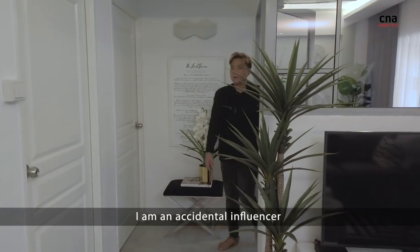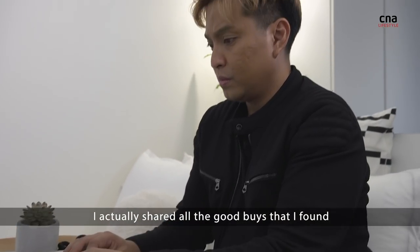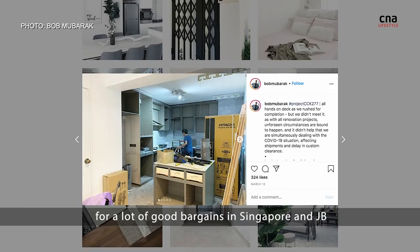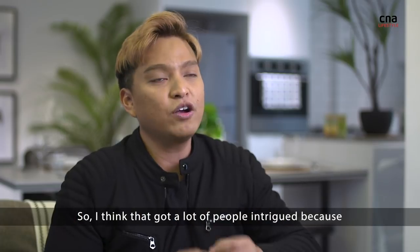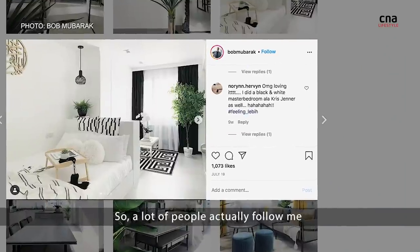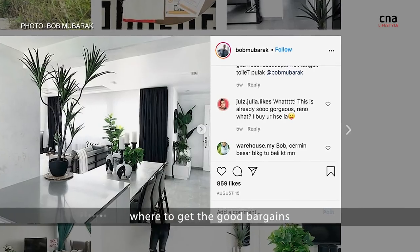I am an accidental influencer. When I started my renovation, I actually shared all the buys that I found, and then I started to gain traction on Instagram. I actually went out to hunt for a lot of buys in Singapore and in JB. I think that got a lot of people intrigued because I share nitty-gritty details on exact location and the cost of the things that I buy. So a lot of people actually follow me because they are interested to find out where to get the buys.